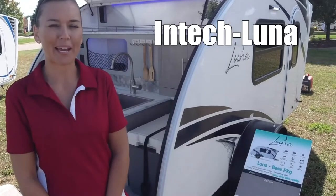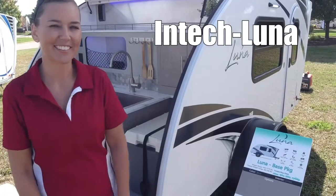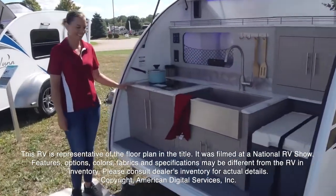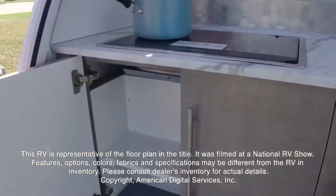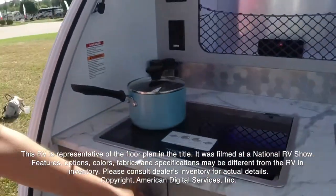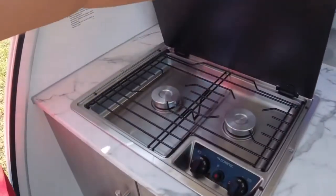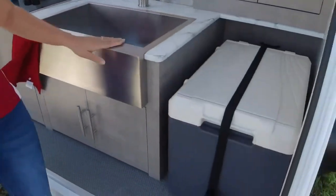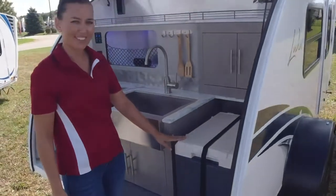This is the Luna by InTech RV. This RV is representative of the floor plan made by this manufacturer. It was shot at a national RV show. The features, options, colors, fabrics, and specifications may be different from the RV in the dealer's inventory. Please consult the dealer's inventory for actual details on this RV.